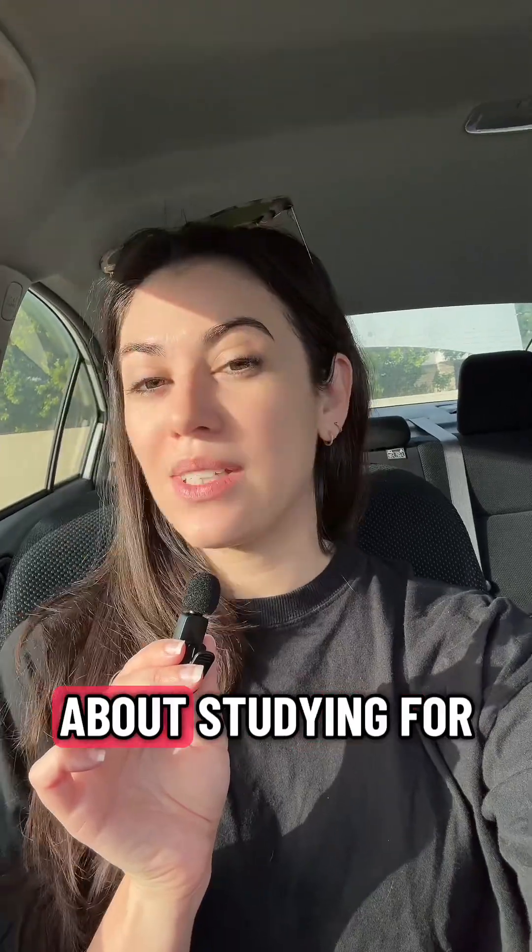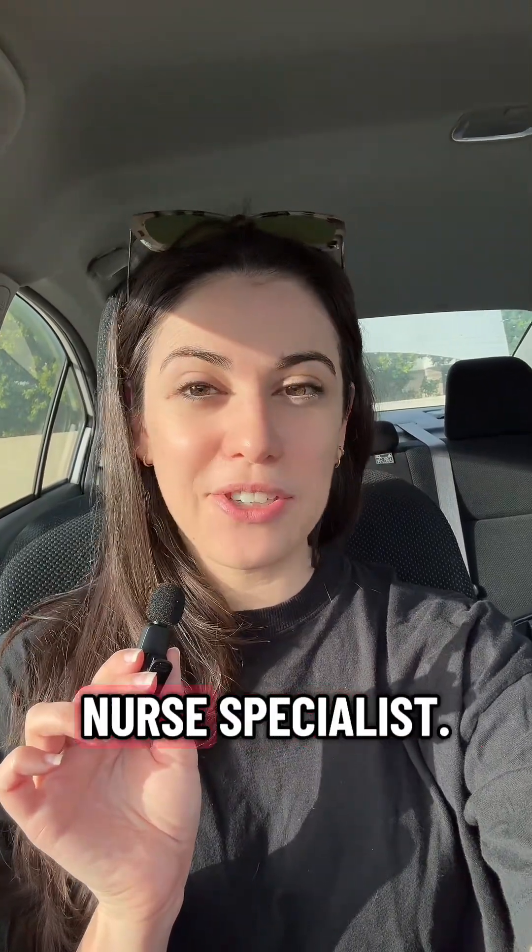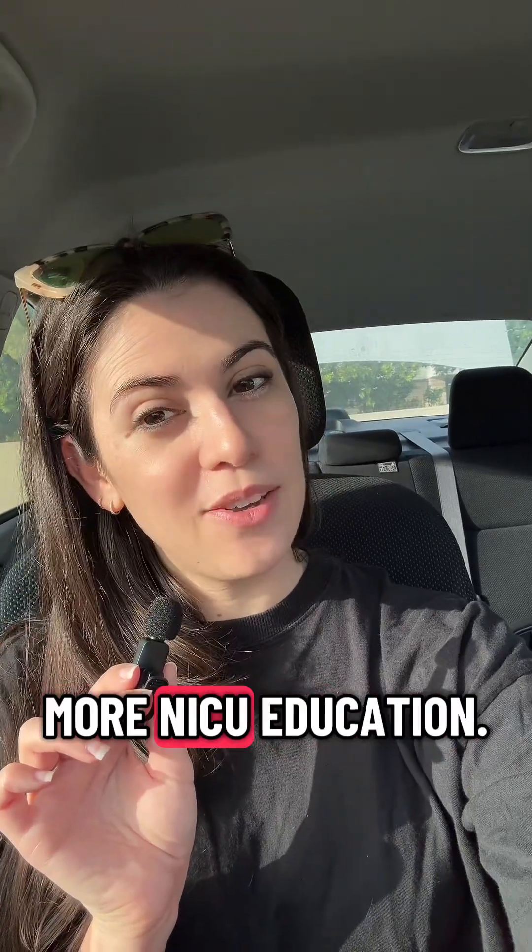What other questions do you have about studying for the RNC exam or the CCRN exam? I'm here to help. I'm Amanda, I'm a neonatal clinical nurse specialist. Follow me for more NICU education.